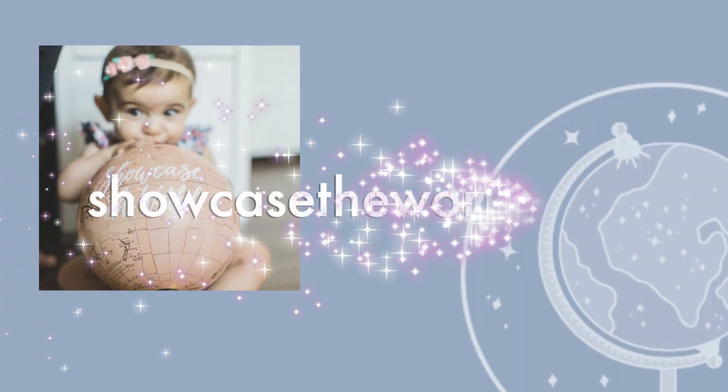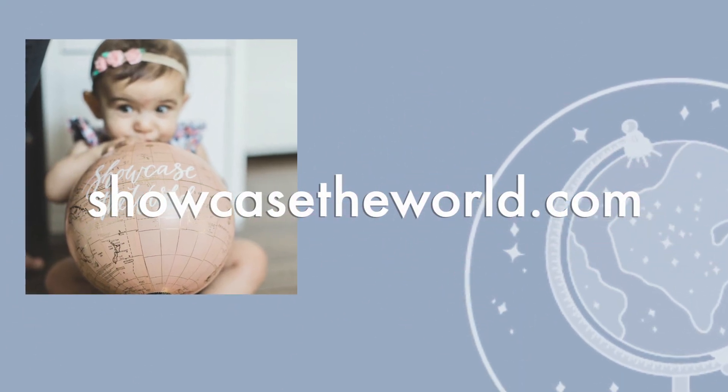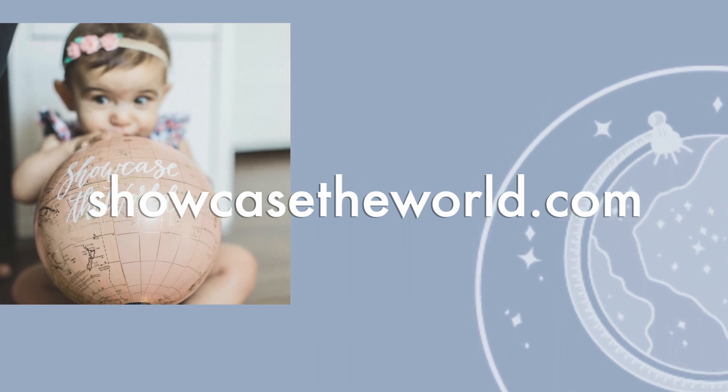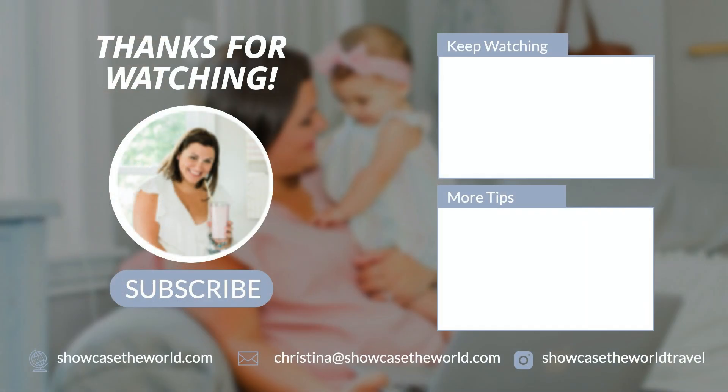Book your vacation with Showcase the World Travel. We will help you plan the best cruise, and make sure you download your packing list below. Thank you guys so much for joining me, and I hope you remember to take a break from the busy. Need help planning your next family vacation? Visit us at ShowcaseTheWorld.com to request a quote or schedule a free vacation consultation. Want more great travel tips? You'll find those there too.